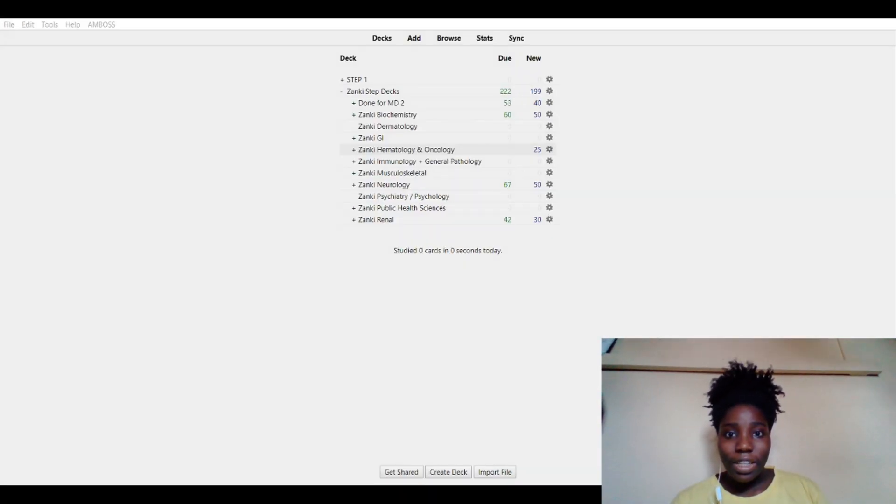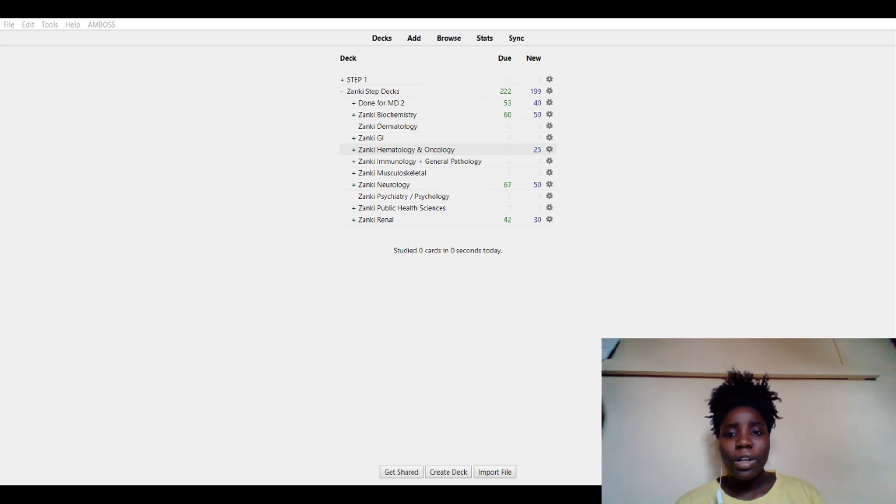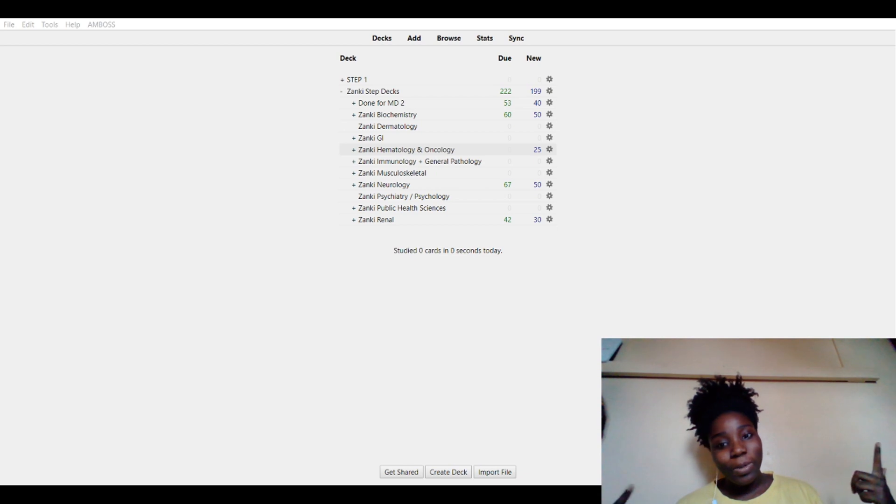So if you don't know what Anki is, it is a flashcard application and it helps you remember important information — or information that you just keep forgetting. It helps you by telling you how often to do the cards. Anki tells you how often and then it helps you physically review that information more often so that overall you would remember and be able to apply it to exams and practice in future.